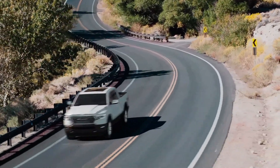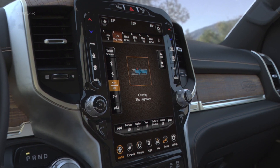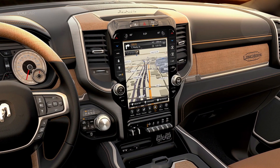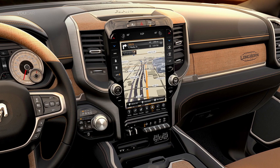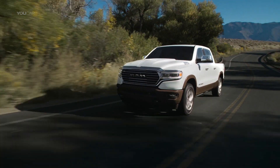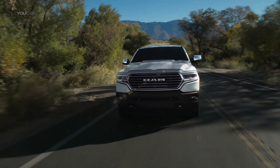The Laramie Longhorn is optionally available with our large 12-inch Uconnect system. It comes with a 4G Wi-Fi hotspot and is a striking monument to the interior, giving a lot of flexibility. So even though this truck is adorned in some older-world type of styling, there's a lot of technology packed into the pickup truck. You should feel real special with the new 2019 Ram 1500 Laramie Longhorn.